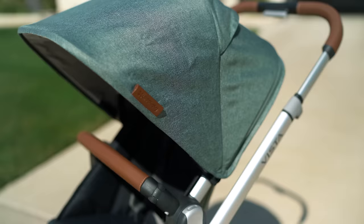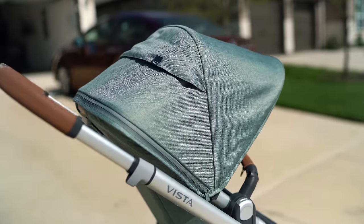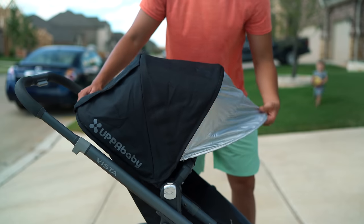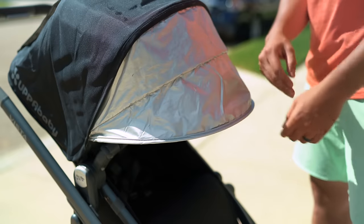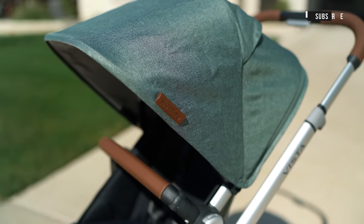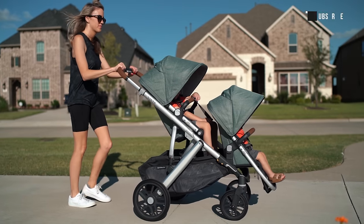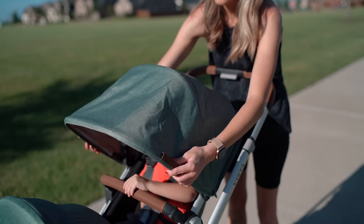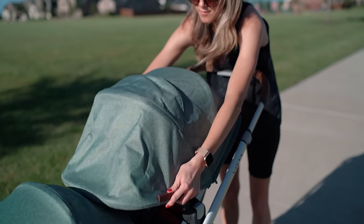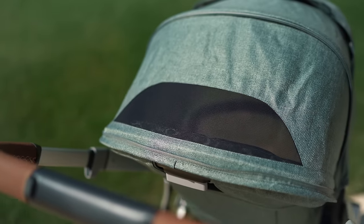One of the most notable changes has been the redesigned canopy, and it is near perfect. With older models, the extended sunshade was tucked into the canopy, which was convenient, but it was also flimsy and didn't offer that much more coverage. With the V2, the canopy is made up of three panels. Most of the time it'll be in its standard two-panel form, but you can now unzip and expand that third panel to get full coverage along with some extra airflow through a mesh window.